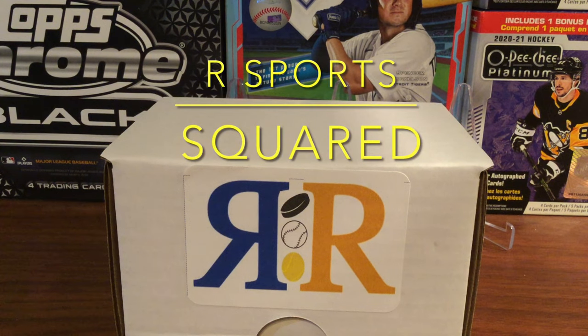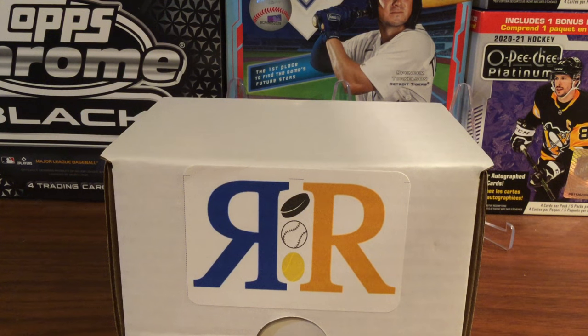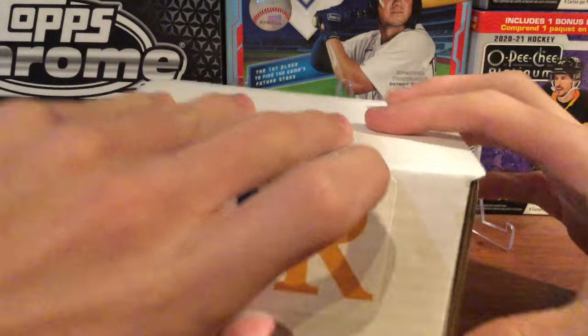Welcome back to another R Sports Squared video. In today's video, we are opening our R Sports Squared Christmas box. We have eight random packs in there, all hockey packs and mostly hobby packs. Let's just go through the selection.